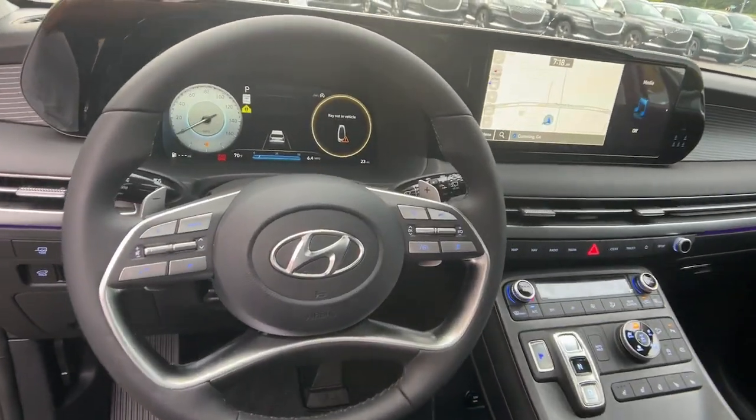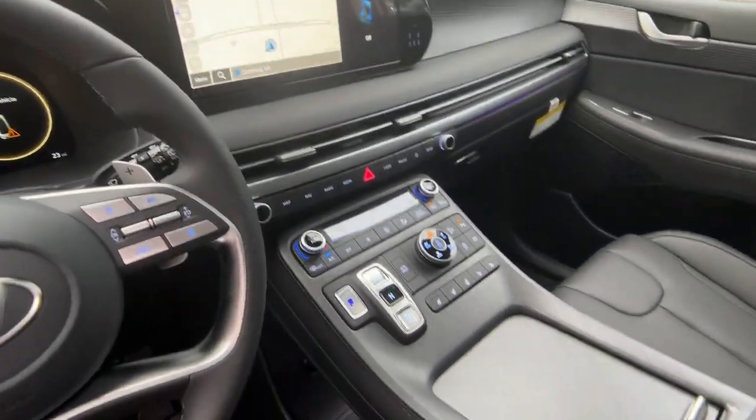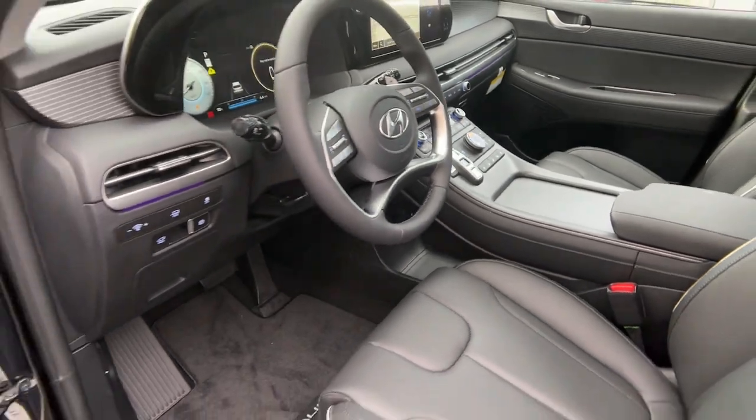Sophistication meets family-focused flexibility in this can-do Palisade. See for yourself when you take it out for a test drive.